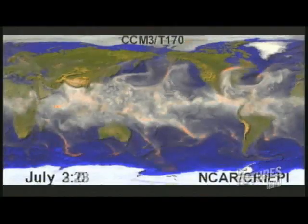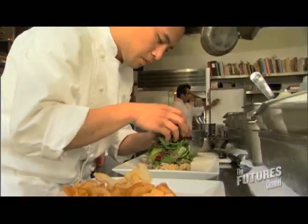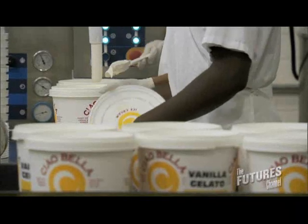A model is a computer program simulating weather. We are at Elements Kitchen — director of operations here at Ciao Bella Gelato Company.